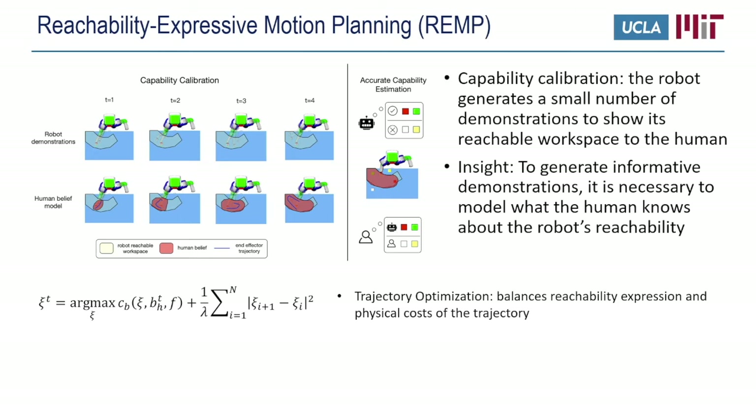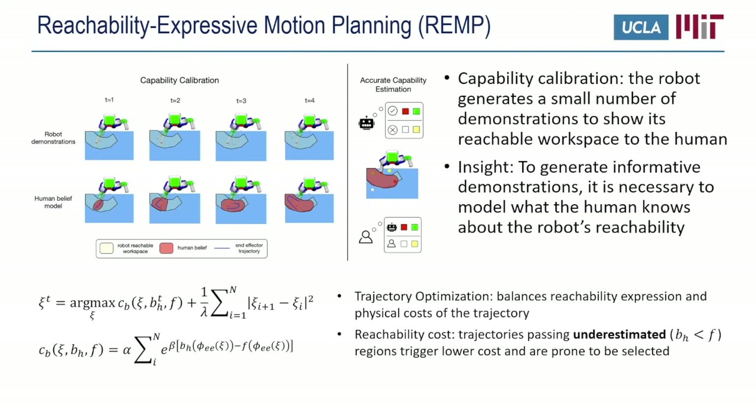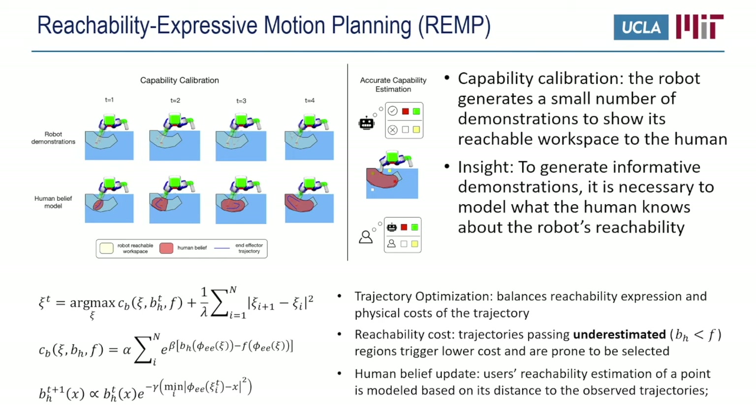To this end, we propose REMP, a Reachability Expressive Motion Planning algorithm. This is based on optimizing the trajectory to balance the reachability expressive cost and the physical cost. The reachability expressive cost encourages the end effector to move to regions where capability is underestimated. The user's belief of a point's reachability is modeled based on its distance to the observed trajectories — if a point is closer to an observed trajectory, it is more likely to be considered reachable.